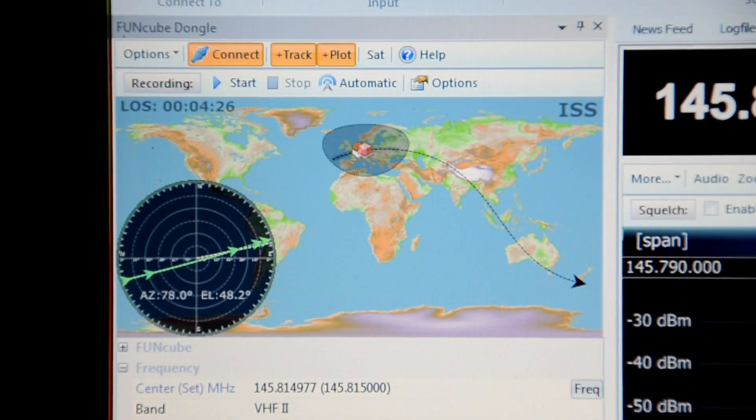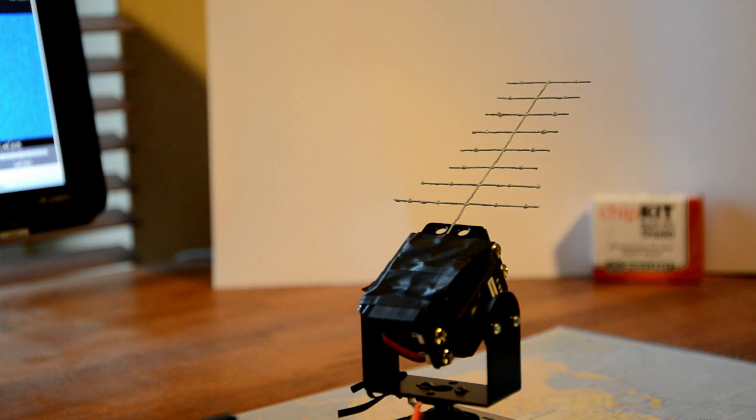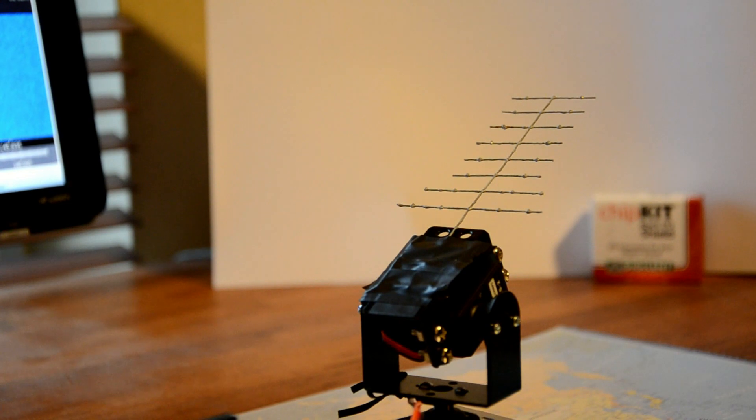The International Space Station happily flies over our heads for another orbit around the world. Well, I hope you enjoyed it, and thanks again to Simon for his brilliant SDR radio.